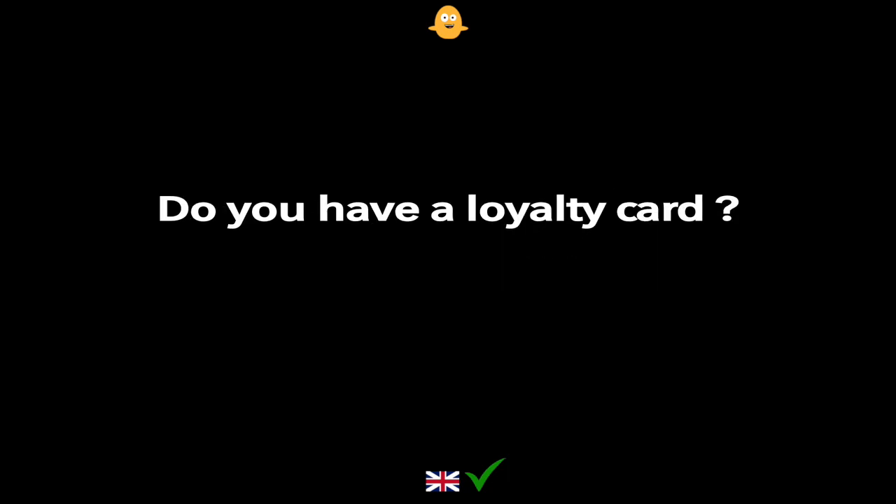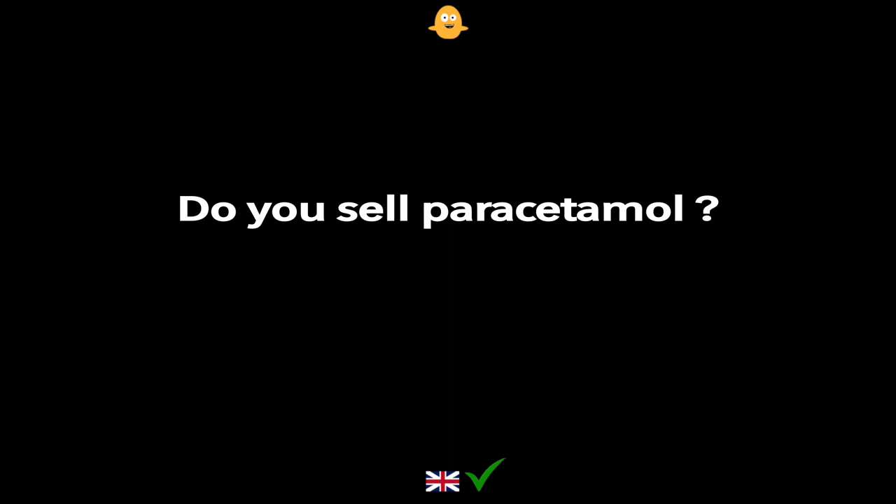Do you have a loyalty card? Do you sell paracetamol?